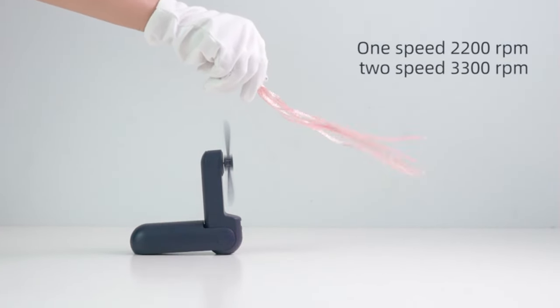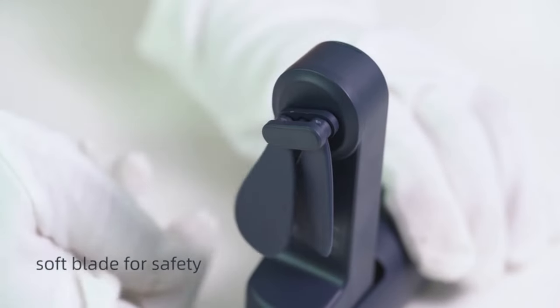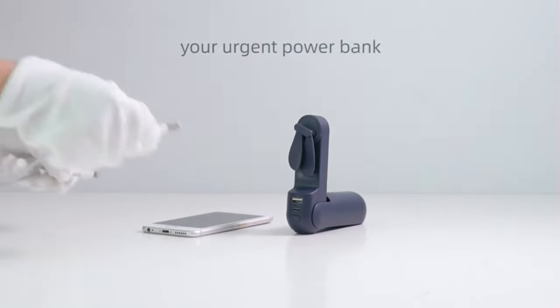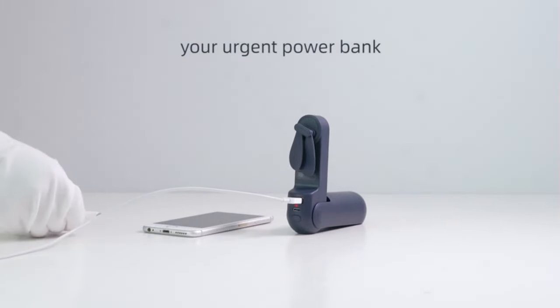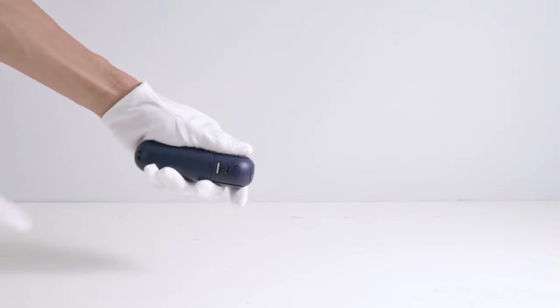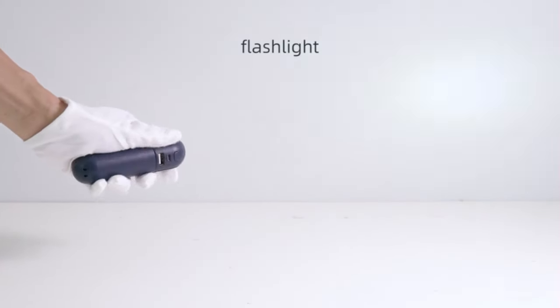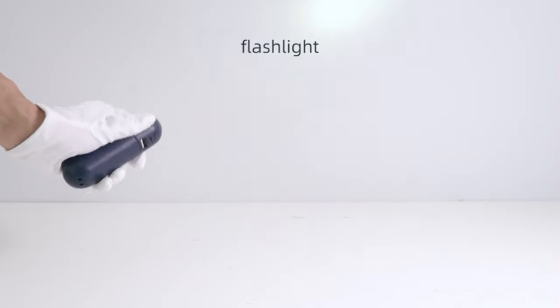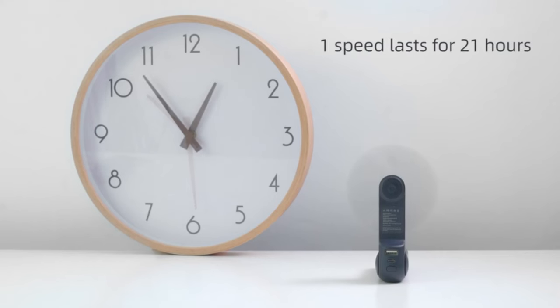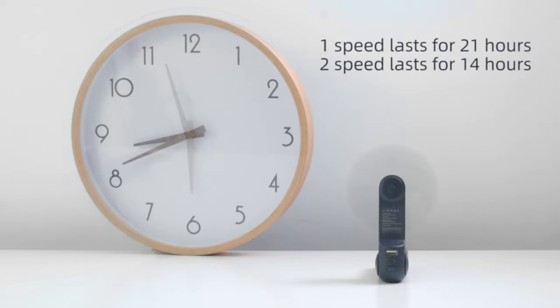A 5V/1A USB output port makes this mini hand fan a 2000 mAh power bank for emergencies, supplying power for your mobile phone, MP3, and more. With a frameless design, the noise is as low as 50 dB, causing no bother during work. Long press the power button to open the flashlight feature when the fan is not spinning — it's quite bright and can be used in dark areas or during a power outage. A lanyard is included so you can hang it on your wrist or travel backpack.